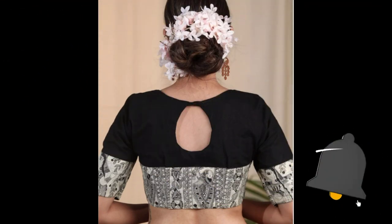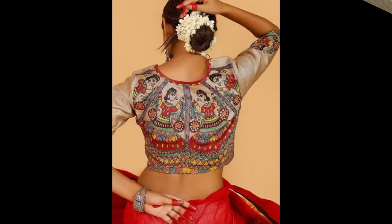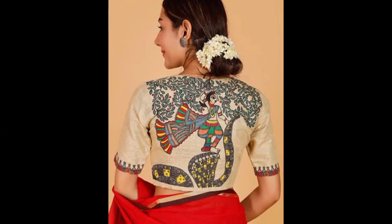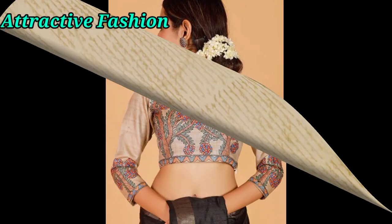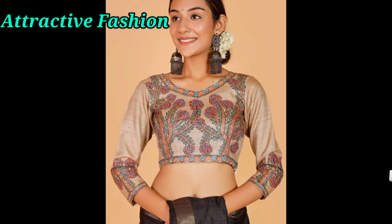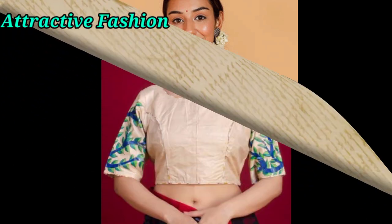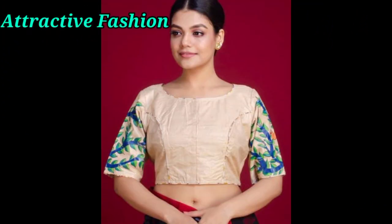This is the blouse — it is very attractive and very trendy. This is a beautiful blouse design. You can have it styled for your back, your front, and your neckline. The neckline detail is very beautiful and stands out a lot.